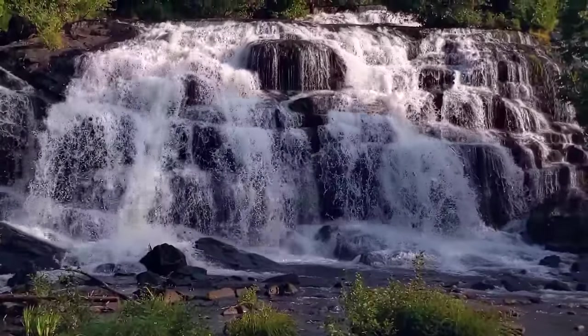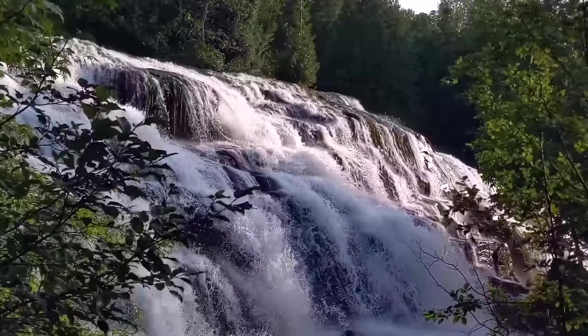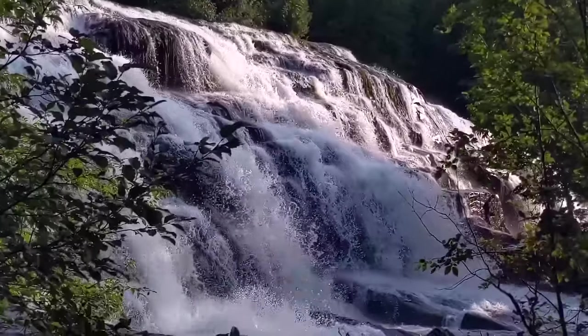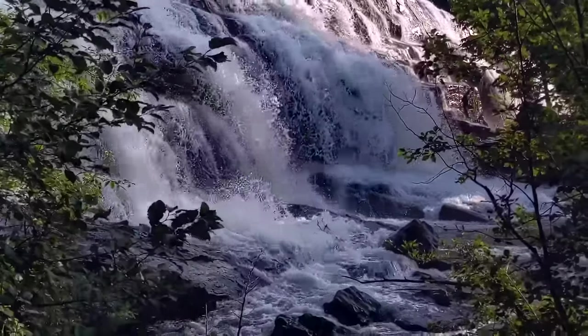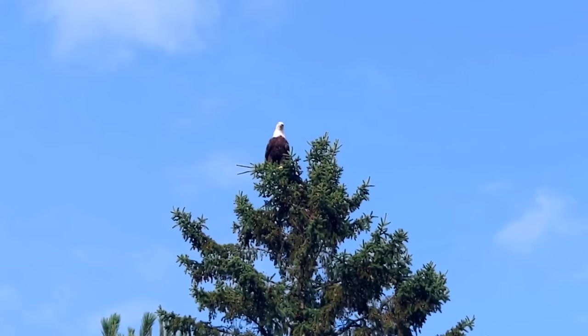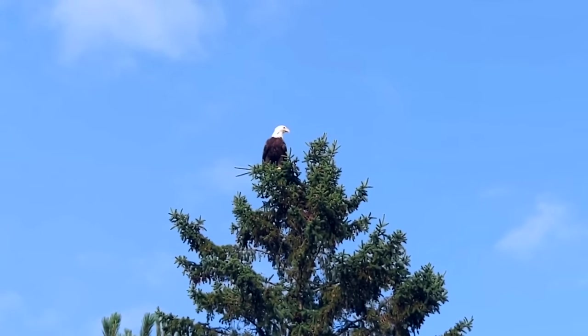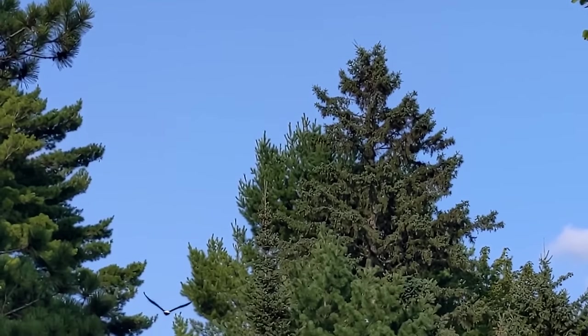These falls are gorgeous — so much bigger than I was expecting. Super worth coming out here in the middle of the woods, plus it's a bonus to have free camping nearby. We saw an eagle legit so close to us — I've never seen an eagle that close in the wild. Even if you're not going to stay overnight at the campground, this is super worth it. Come here, walk the trail, enjoy the falls, and hopefully see a bald eagle.